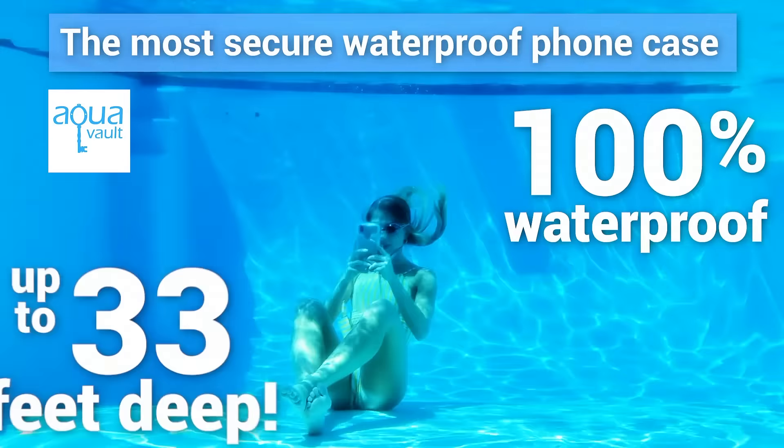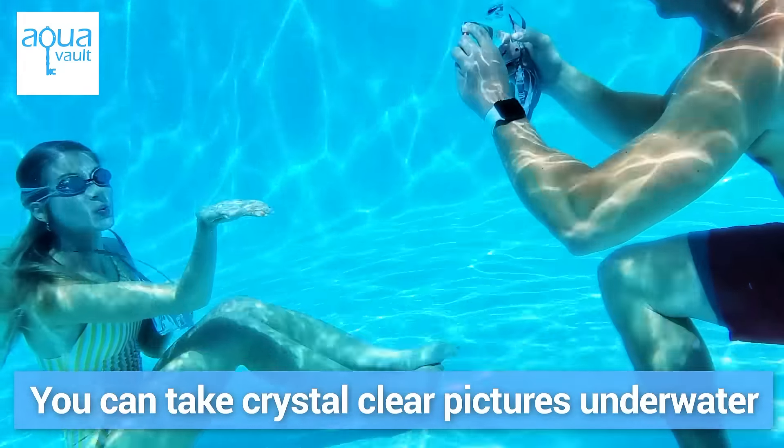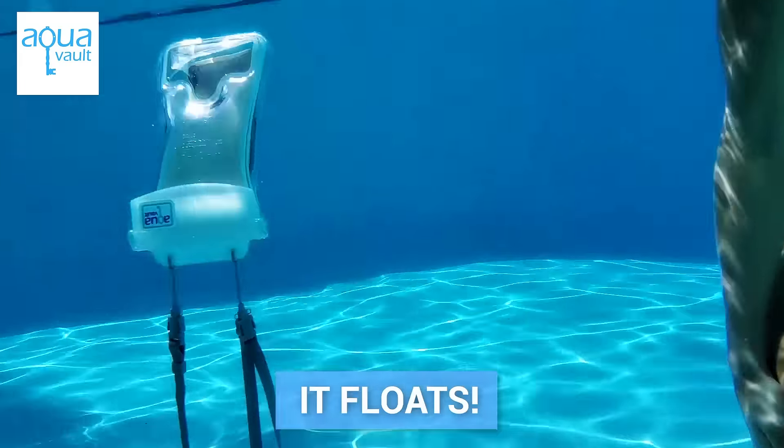The AquaVolt Waterproof Phone Case. The most secure waterproof phone case you will ever find. You can take crystal clear pictures underwater. Best of all, it floats!